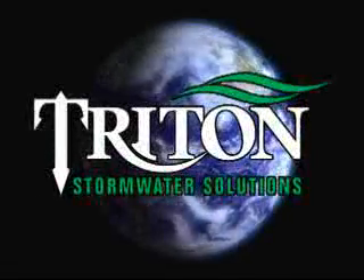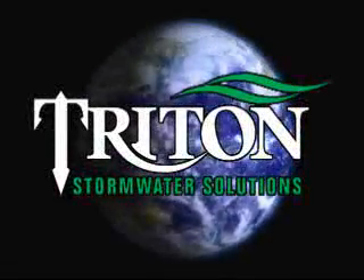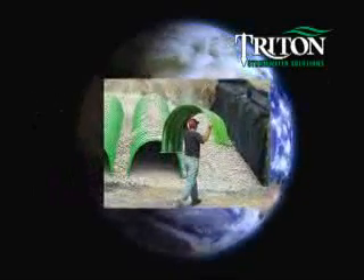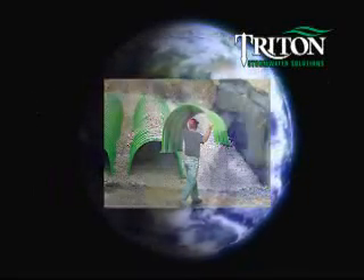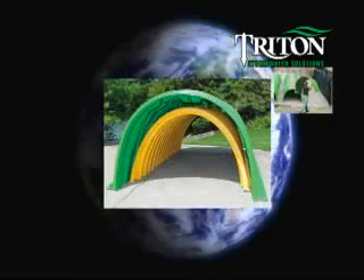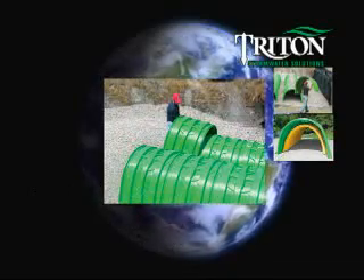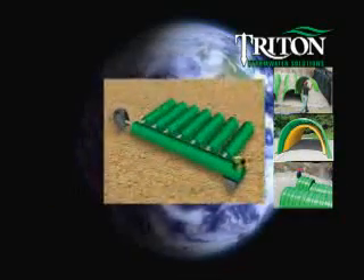Introducing Triton Stormwater Solutions, the next generation of stormwater management systems. Triton offers a lighter, larger, easier to install, greener, stronger, and more cost-effective solution than what is currently available in today's market.